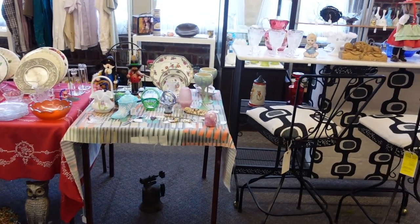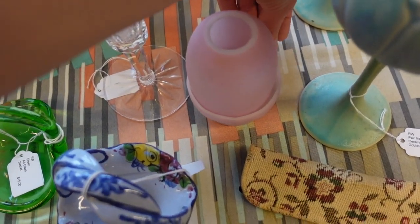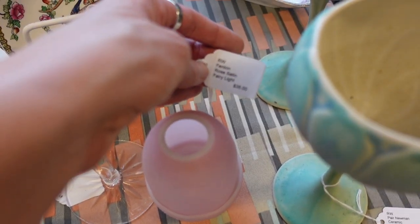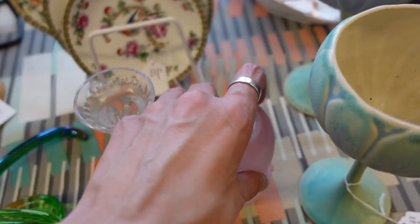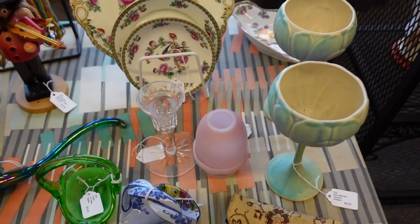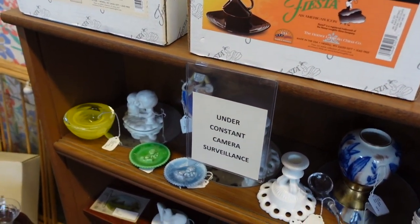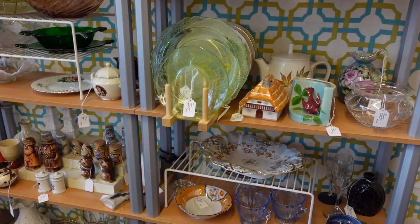I see a fairy light — did we look at that fairy light before? It all kind of blends together after a while. $38 on the fairy light. Today's the day we buy the fairy light — I feel like we passed on that last time. It's funny how some days I'll be like I don't really need that, and then other days I'm like I think I need that in my life.